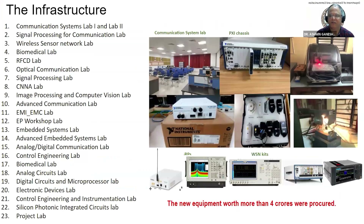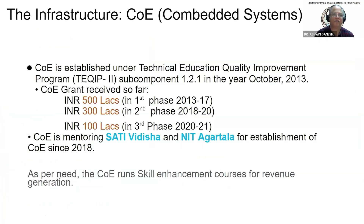Various laboratories are available in the department for hands-on experience with hardware and software resources, including UG/PG labs, research labs, special labs, and centers. The department has equipment and facilities worth more than 4 crores. The Center of Excellence in Combat Systems was established in 2013 with an initial grant of 5 crores, received cumulative grants up to 2022, and the total grant reached 9 crores. We have also mentored NIT Agartala and Sati Vidisha for establishing similar centers.